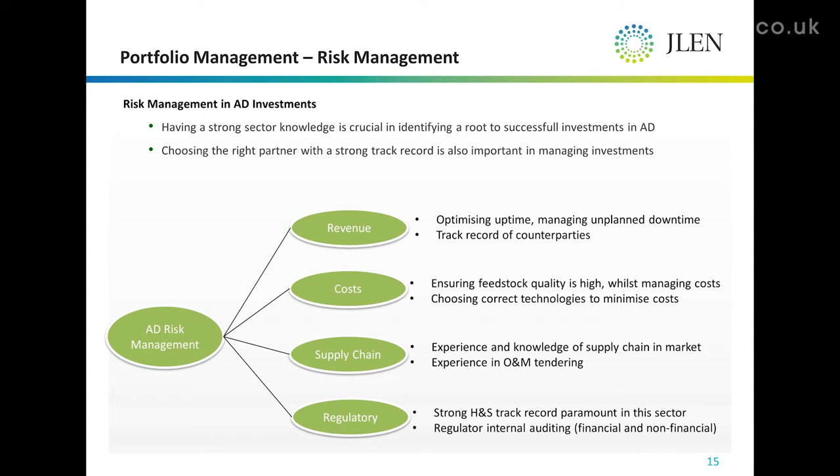In terms of managing risks around revenue, that's all about optimizing uptime and managing planned and unplanned downtime — and that could be through incentivization schemes with counterparties. But it's also about understanding whether those counterparties can actually deliver, which comes with experience of knowing the industry.